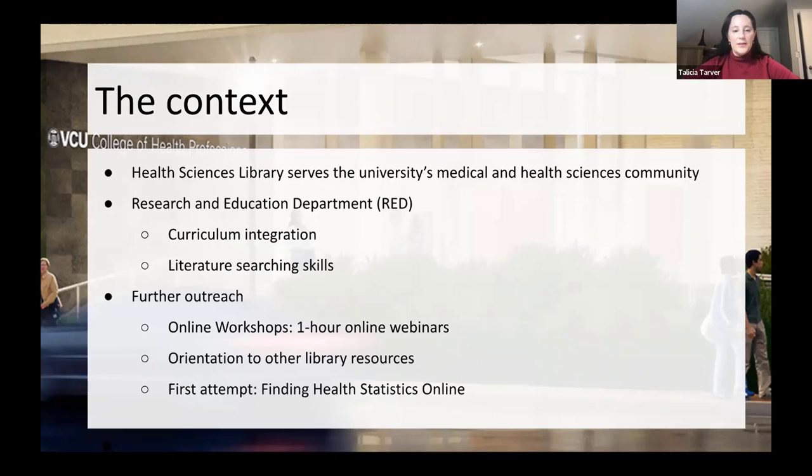It's basically a liaison role. Those of you who are also liaison librarians will know that a lot of our services involve developing library instruction integrated into the curricula of our respective schools. I'm with the College of Health Professions — allied health — so I already had some curriculum integration doing library skills, resources, and services within the context of their classes. That mostly stayed within literature searching, database searching, developing a search strategy, and doing it at all levels.